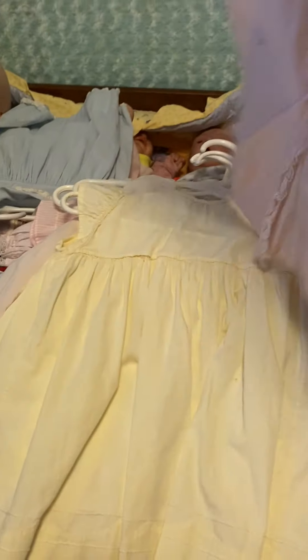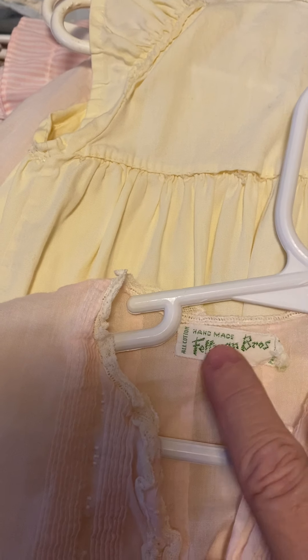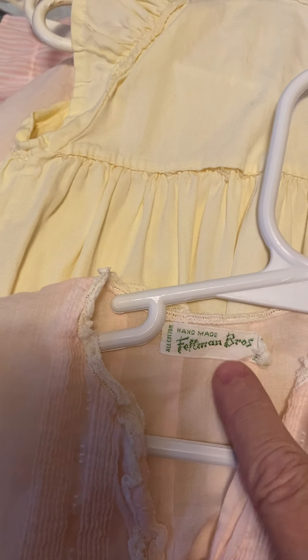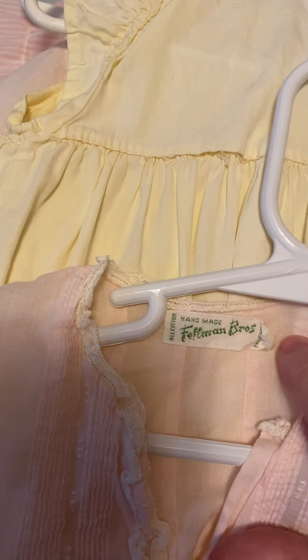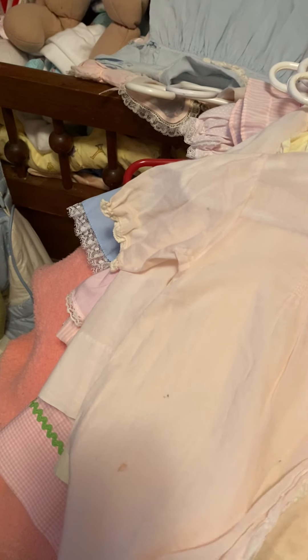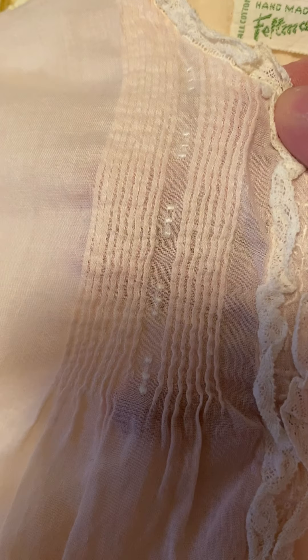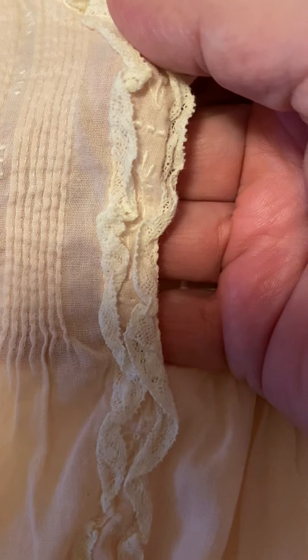Here's another one. This one was mine, but this one does have a tag. It says handmade by Feltman Brothers, Philippines. It doesn't have a size though. This one buttons all the way down and it's got - look at how tiny that detailing is right there. And it's got lace, little flowers. It's very, very pretty. It's almost sheer.